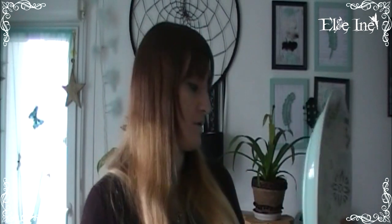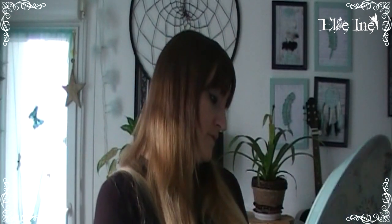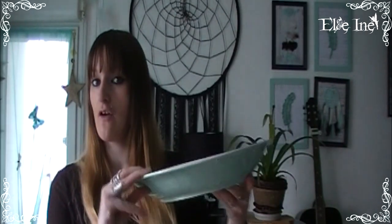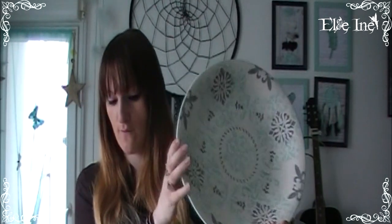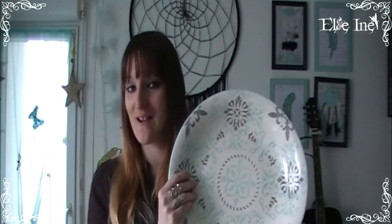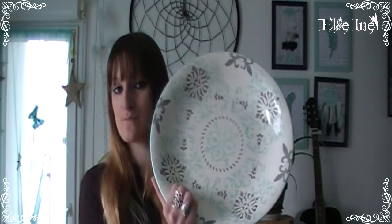Et pour aller avec, j'ai trouvé une grande soucoupe — c'est assez plat et très grand. Elle était à 19,99€. Donc 20 + 13, rien que pour ça. La vaisselle ça ne se donne pas en général mais chez Maisons du Monde c'est encore plus cher. Ce qui est un peu dommage c'est que le liseré du plat est couleur menthe alors que celui de la soucoupe est gris, mais ça va très bien ensemble quand même car ce sont exactement les mêmes motifs.